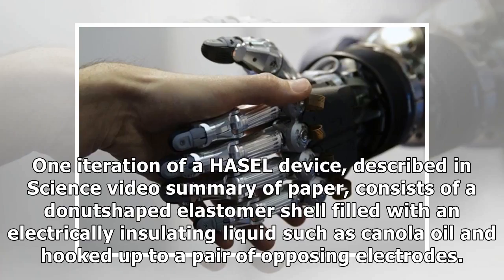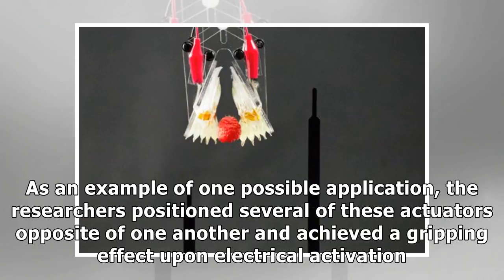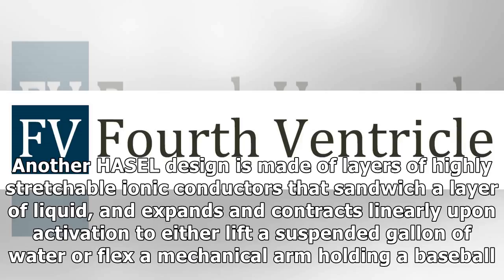One iteration of a HASEL device consists of a donut-shaped elastomer shell filled with an electrically insulating liquid such as canola oil, hooked up to a pair of opposing electrodes. When voltage is applied, the liquid is displaced and drives shape-change of the soft shell. As an example of one possible application, the researchers positioned several of these actuators opposite one another and achieved a gripping effect upon electrical activation. When voltage is turned off, the grip releases.